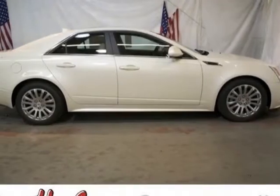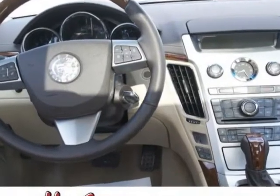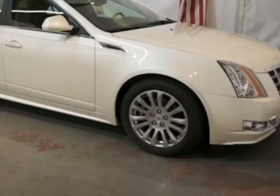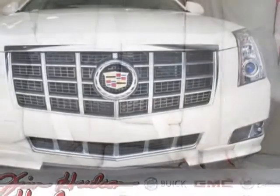Look at this new 2013 Cadillac CTS sedan. For your protection, this vehicle has a full factory warranty. This vehicle gets an estimated 18 miles per gallon in the city and an estimated 27 on the highway.